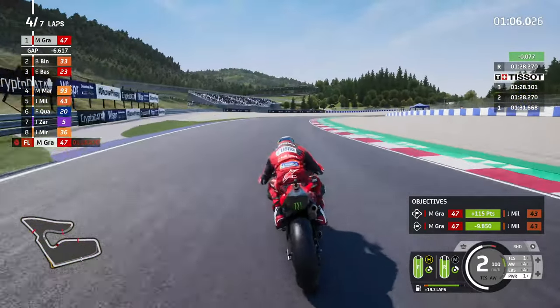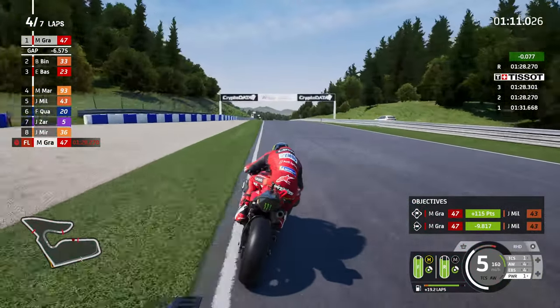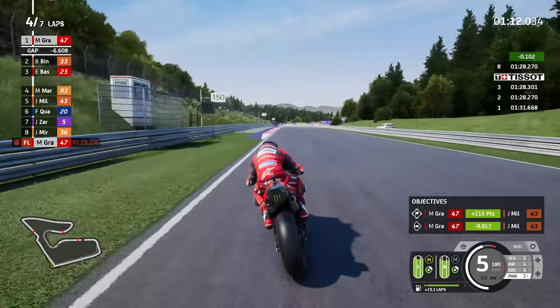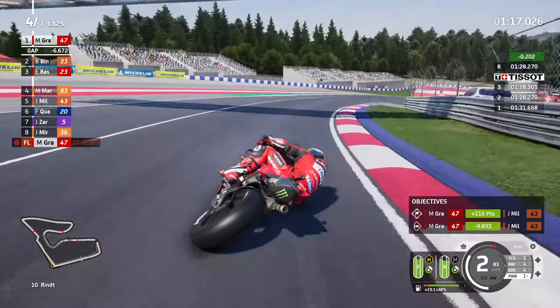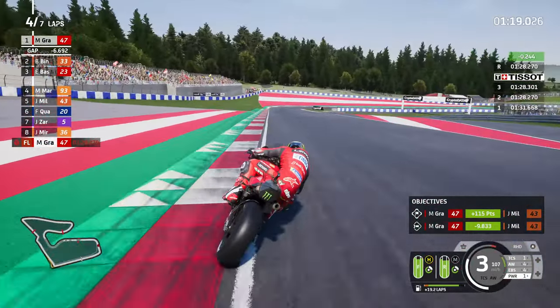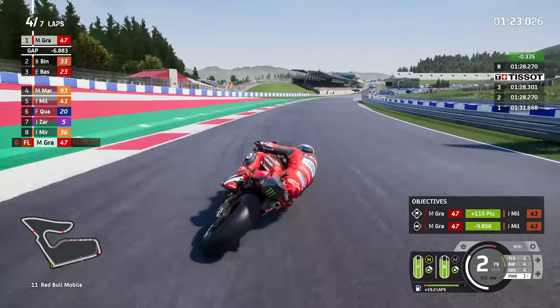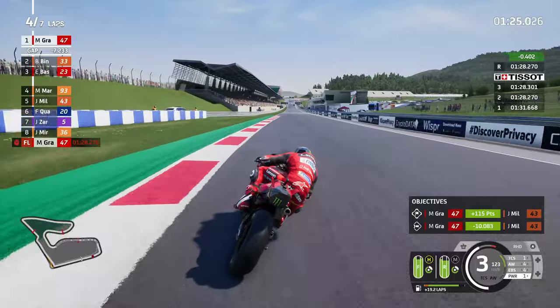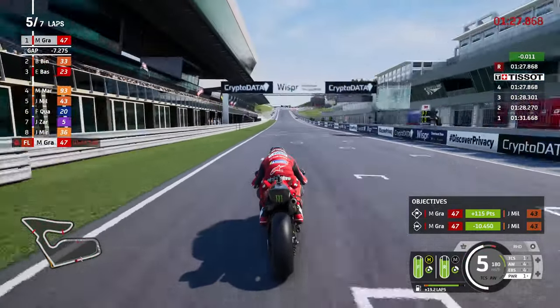I'm just going to absolutely go for it - full send, ladies and gentlemen. We're just going to go for it and try to get a 1:27 lap time. I don't think that's unreasonable - it's about a second slower than a lap time set with power setting 2 or 3. Out of the right-hander, across the line, this is a 1 minute 27. It's a 1:27.868.